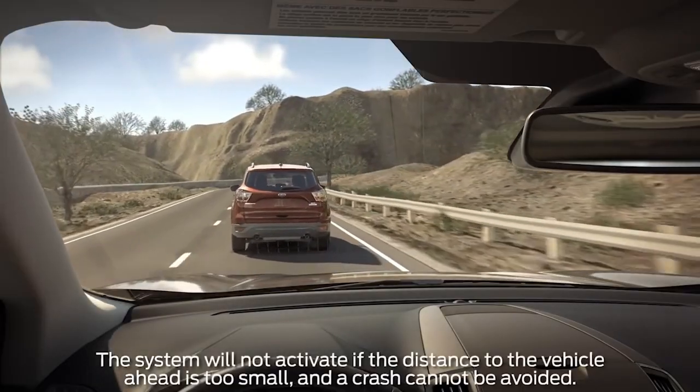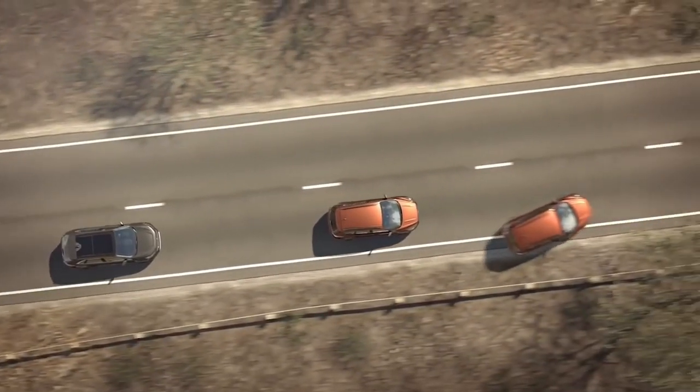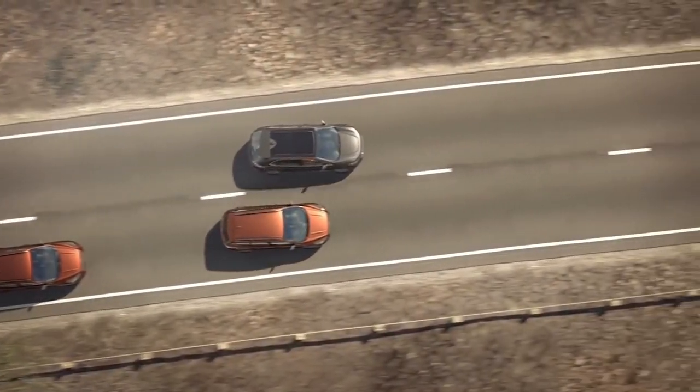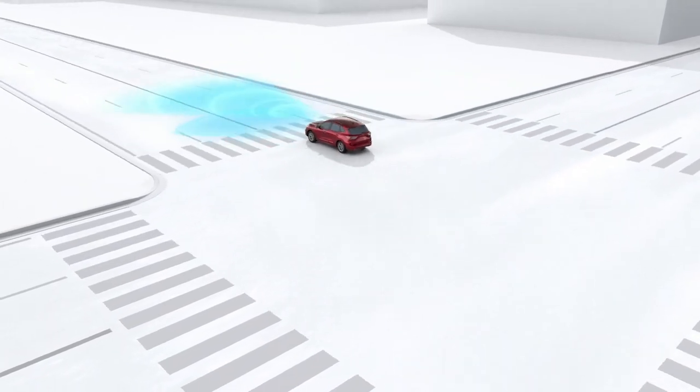All of these features are customizable in your driver assistance settings. If you don't want Intelligent Adaptive Cruise, you can choose traditional cruise instead. There is also intersection assist — if you're turning in front of oncoming traffic and it detects a car coming, it will brake you to prevent a collision. Some great safety features have come along in the last couple of years. It also has a 360-degree camera with a front camera washer and split view, so you can see the backup camera and all the way around the vehicle simultaneously.